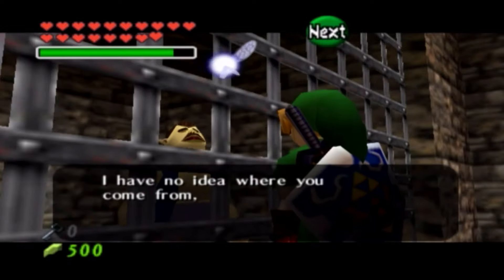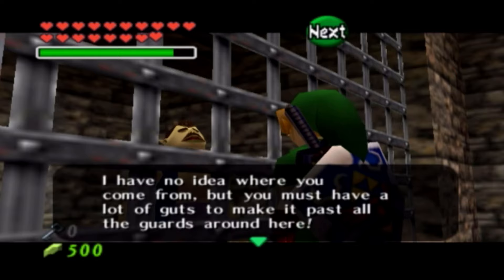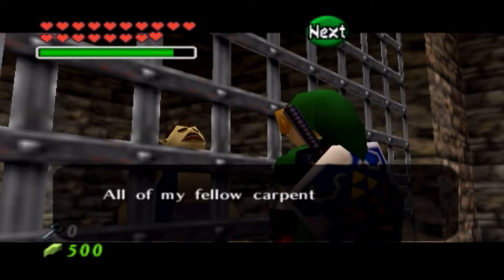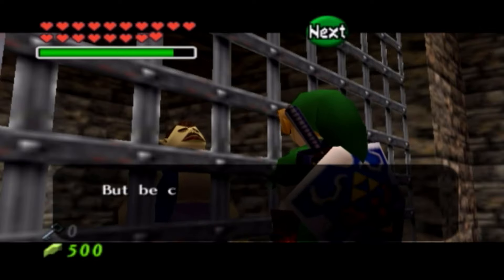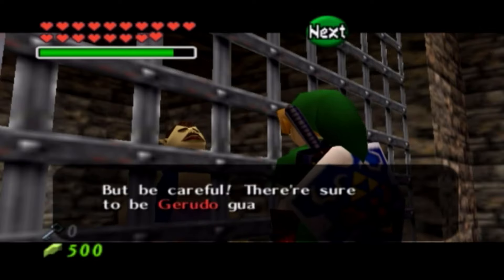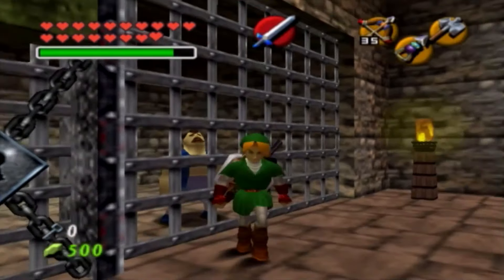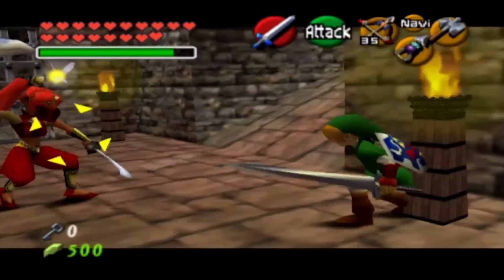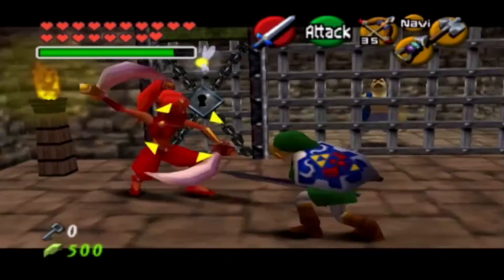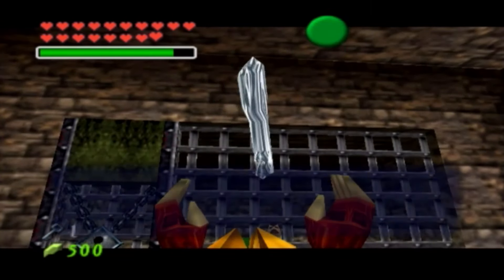I really feel bad for these guys. All they want to do is work and they have to sit in the cell all day. They're not going to make their money for the day because the women imprisoned them on account of Ganondorf being a bad man, and they think that all men are bad. This is the fourth carpenter — go ahead and save him. Nice try, Gerudo — you're not going to fool me that easily. And we have the key. Very simple.